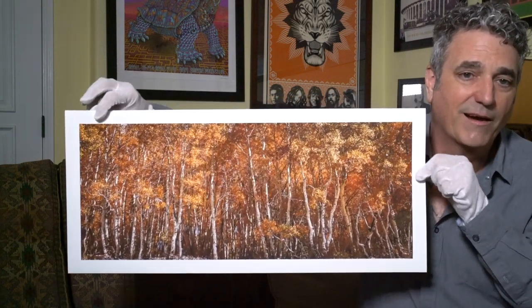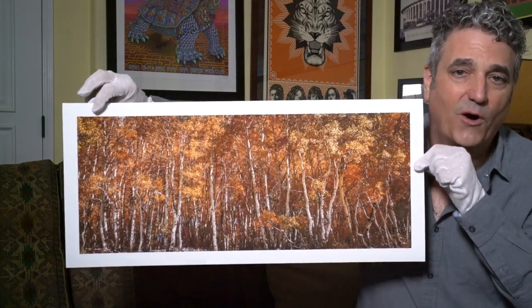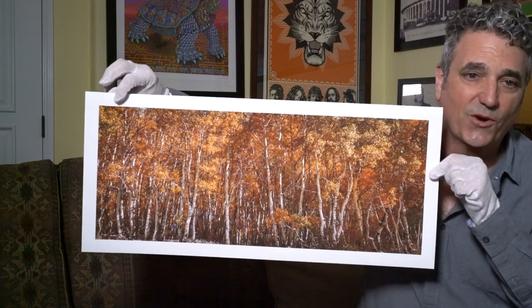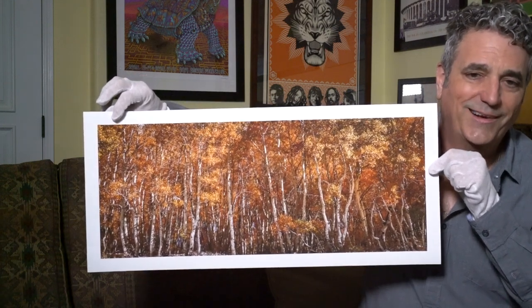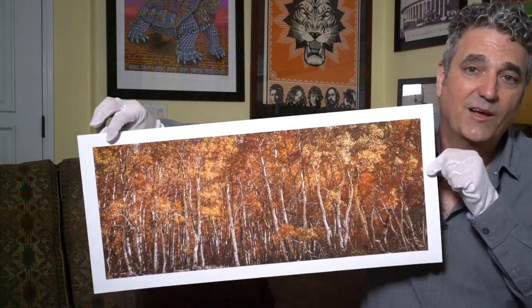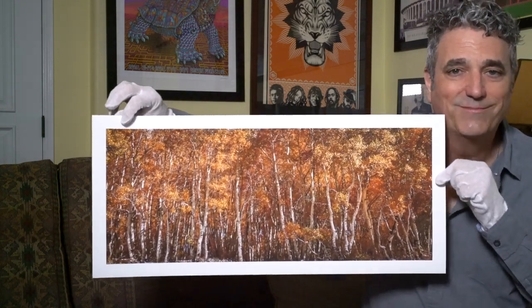It's such an iconic fall foliage subject, and I'm just so proud of this photograph — I think it just turned out perfect. I hope you like it as much as I do. Maybe you can find a place for it in your home. Thank you.